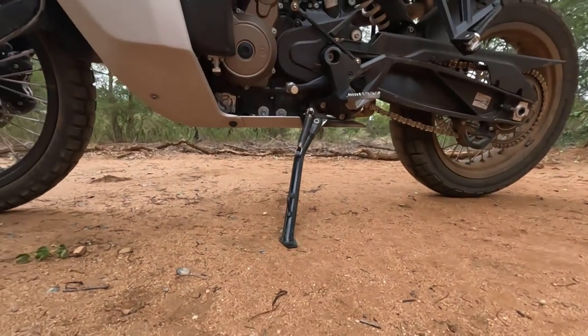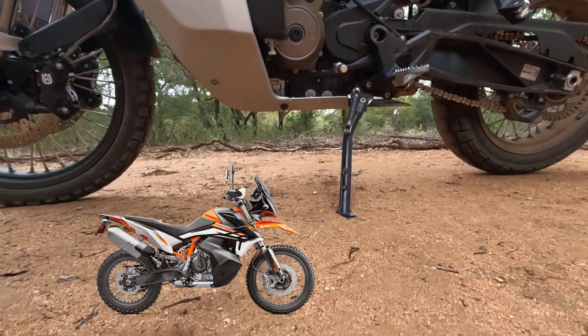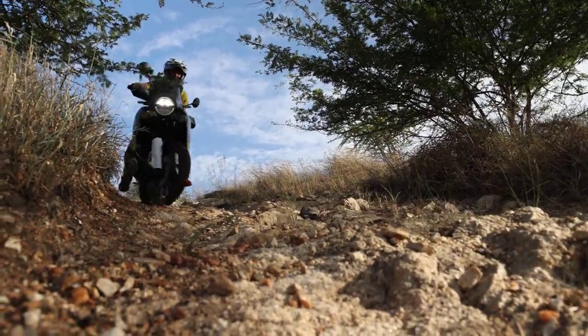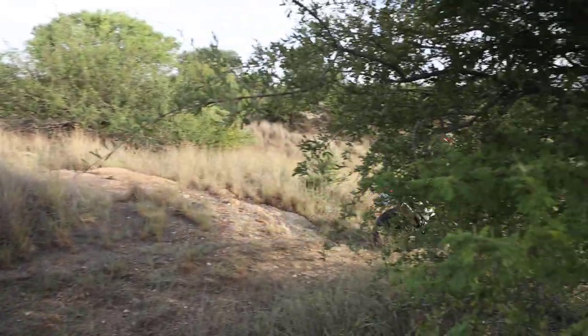I couldn't find reliable ground clearance figures for all the bikes, but for the ones I did find, the Norden 901 is actually quite good — second best after the KTM 890 Adventure R. I never actually hit anything riding over rocks, ruts, and holes, so the ground clearance is great. This bike is actually very good off-road; I felt much more comfortable than on the Suzuki V-Strom 1050 XT I tested last year. The Norden felt like something you genuinely want to take on dirt roads, over rocky sections, sand, jumps, and sliding around. It's a fun bike.